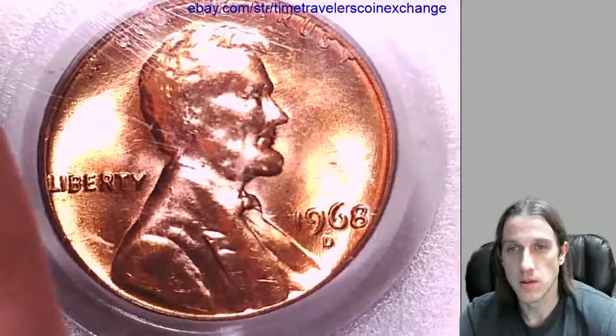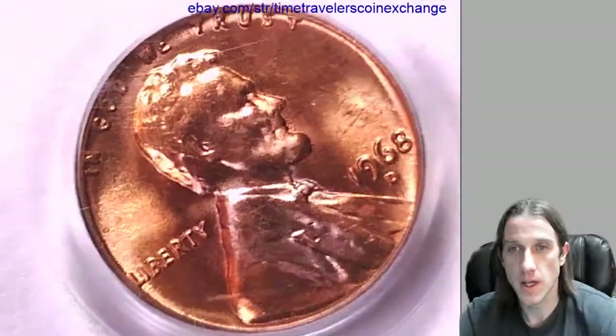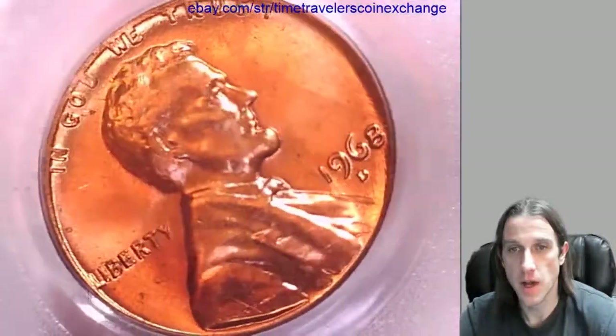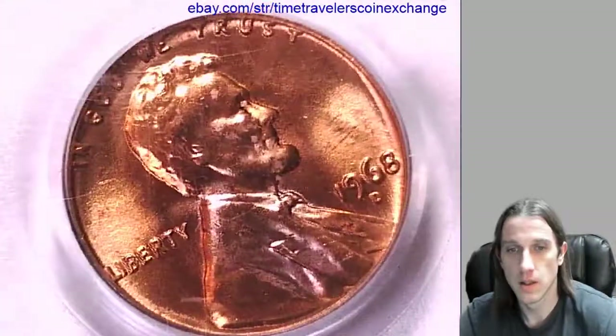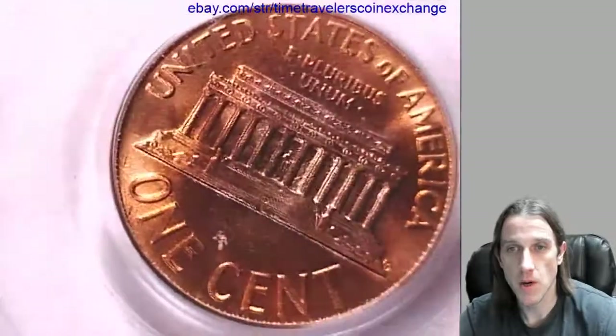I'll show it to you guys straight up, but my camera's lighting is set up so that I can not blind you guys this way. And we can flip it over and we can look at the memorial.